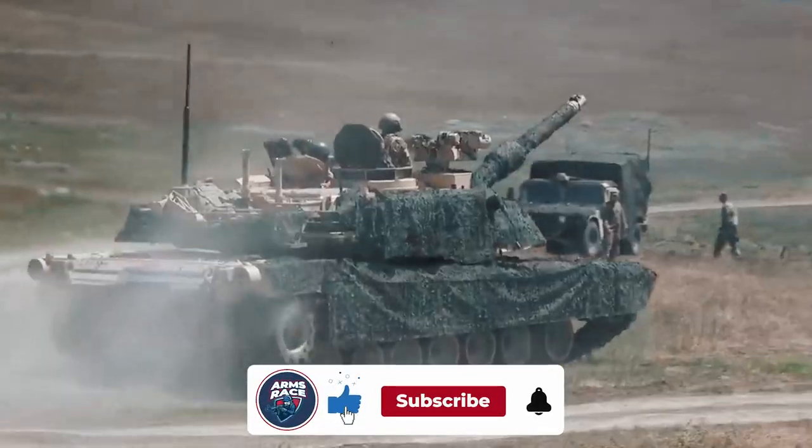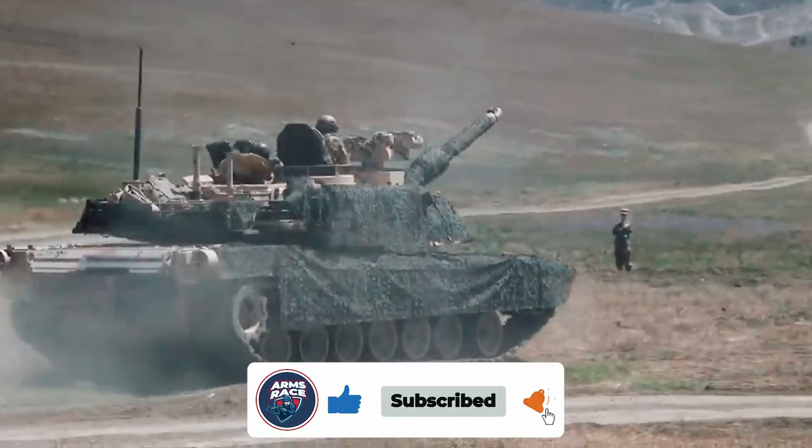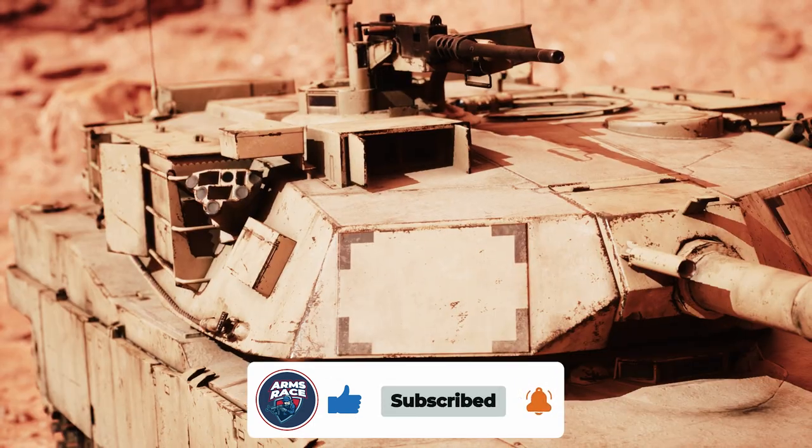Share your thoughts on this tank down in the comments. If you liked this video, please like it, subscribe to the channel, and enable notifications to stay in touch. We'll see you soon.